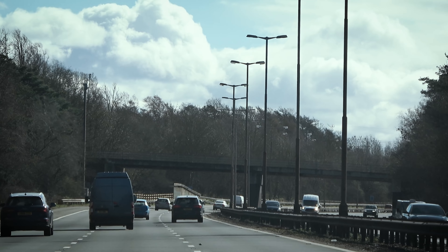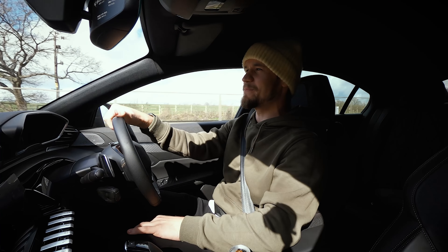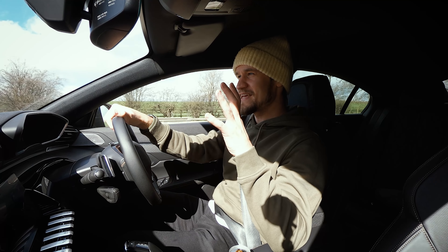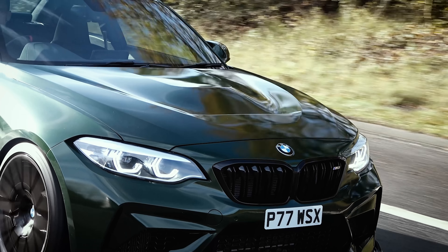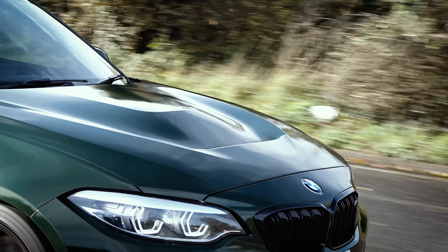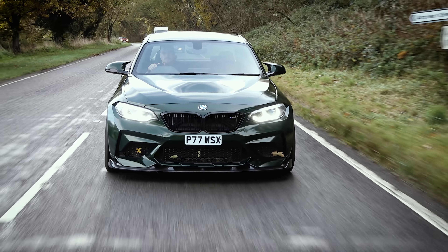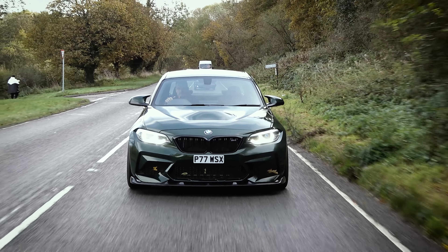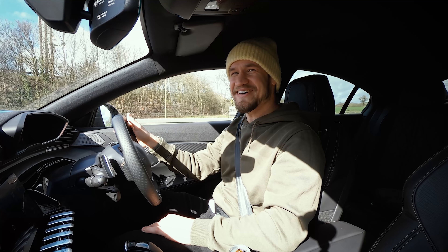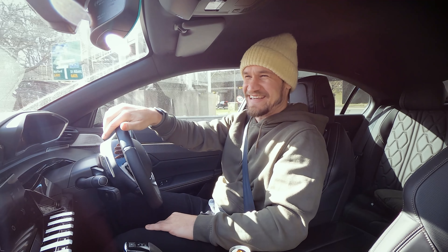Today I believe this is the first UK customer BMW M3 competition collection. The customer is a friend of mine, Rhys, who owns R44 Performance. They supplied a bunch of carbon fibre for my M2 comp, including the CS competition style bonnet that featured on my M2 and actually transformed the car. Rhys has had this order down for ages and there is quite a funny history behind how he doesn't even know the spec of the car.